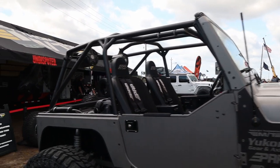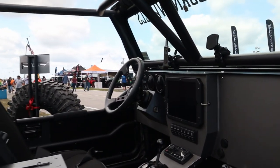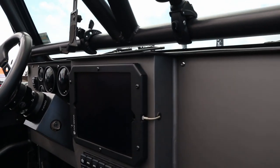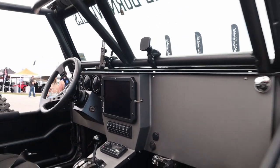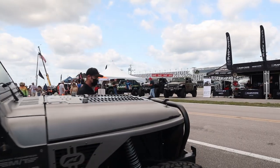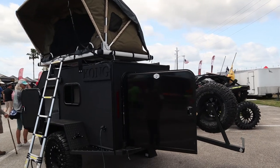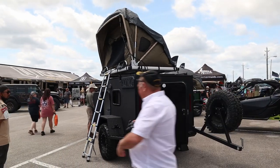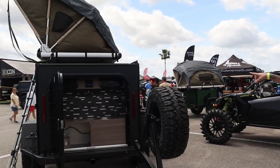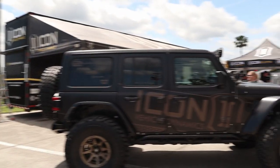This TJ has 40s on it — 40s on a TJ just look huge compared to 40s on new Jeeps. There's an iPad in the dash, which is cool; I don't think I've ever seen a TJ with an iPad. There's a gas tank in the rear. That is extremely nice. Here's the Kong Overland trailer — it's got a rooftop tent on top as well.